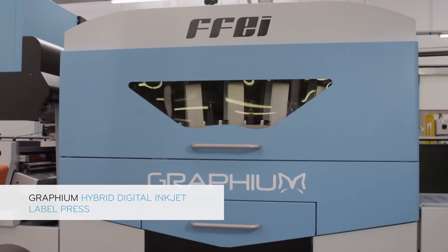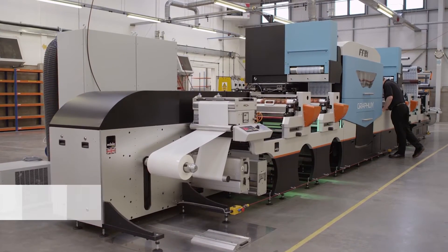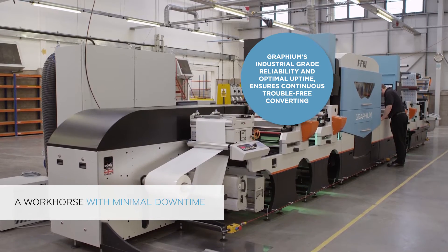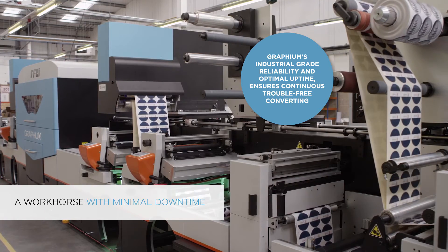Graphium is FFEI's third generation inkjet label press, built from market leading technologies and engineering expertise. Its industrial grade reliability and optimal uptime ensures continuous trouble-free converting.